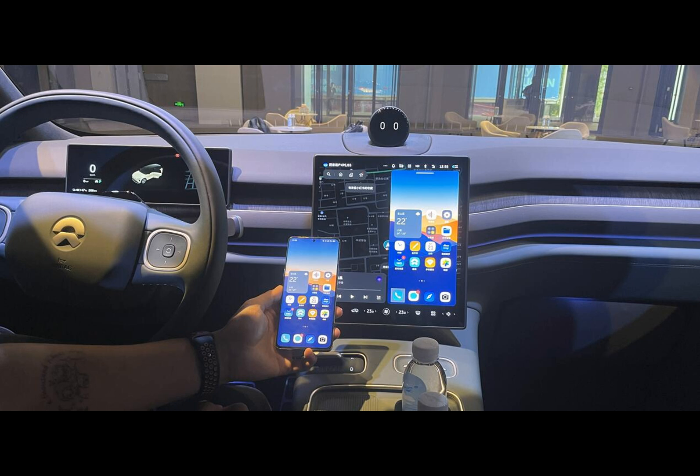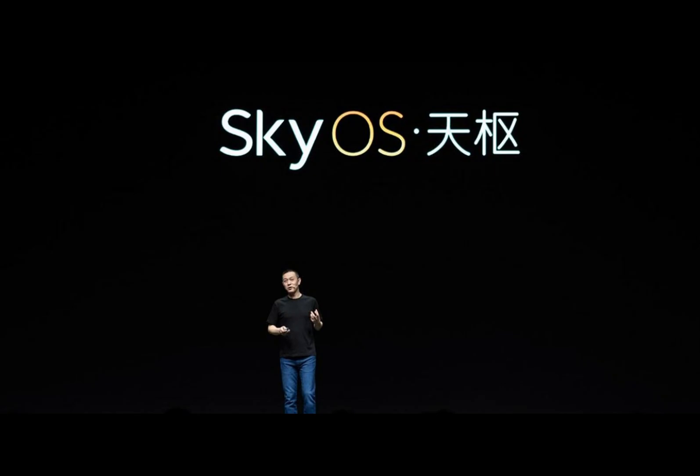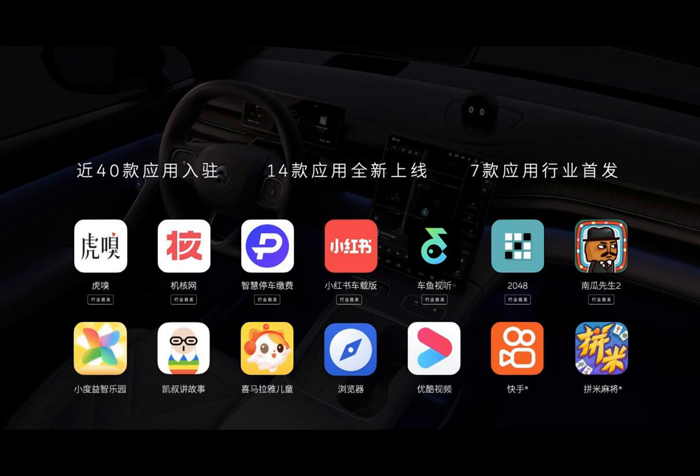Of course, this isn't the first attempt to create a dedicated vehicle operating system that fully integrates with our mobile life. We have Huawei's HarmonyOS, and we have Google and Apple constantly improving their offering. Meizu is on the case as well since becoming part of Geely's ecosystem. But at least on paper, NIO's attempt appears to be the most complete and most accomplished. Real-life tests will put all the claims to an unforgiving test.